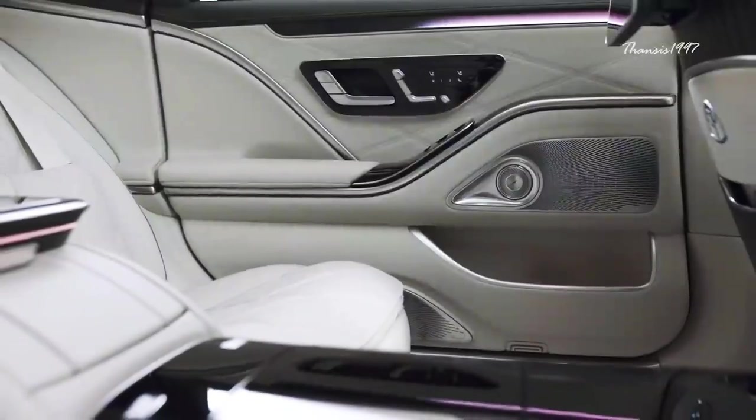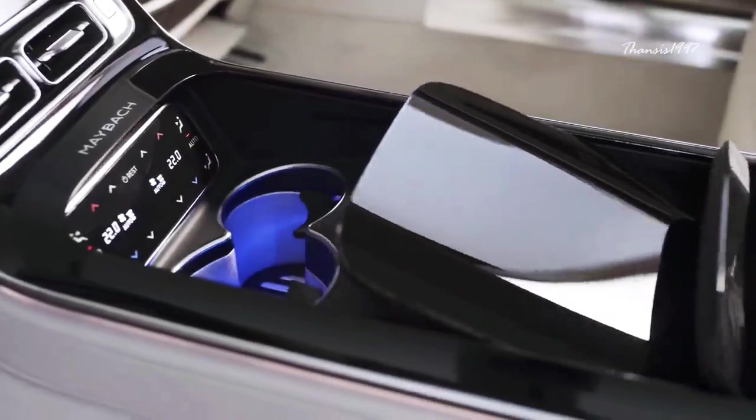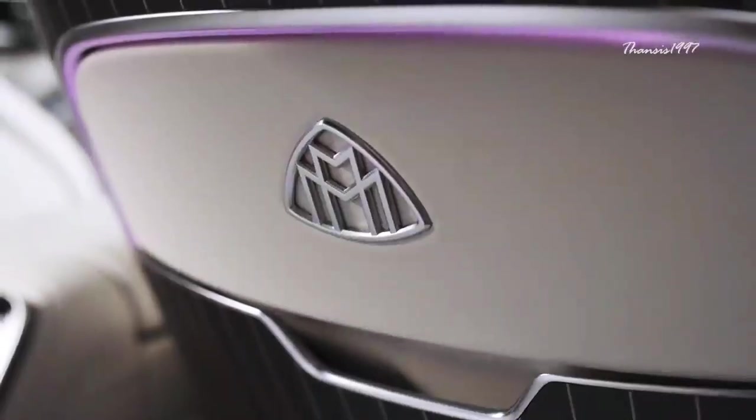Lastly, the Maybach S-Class is also fitted with next-generation autonomous driving aids that enable it to drive and park autonomously under certain conditions.